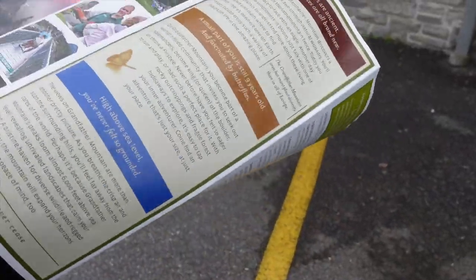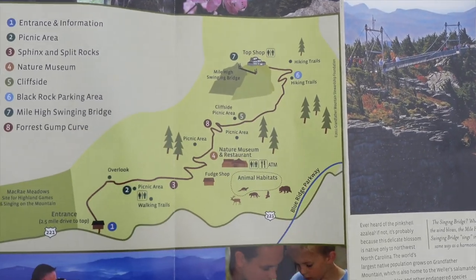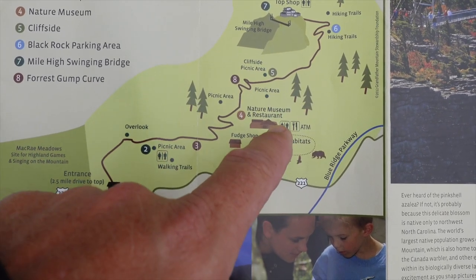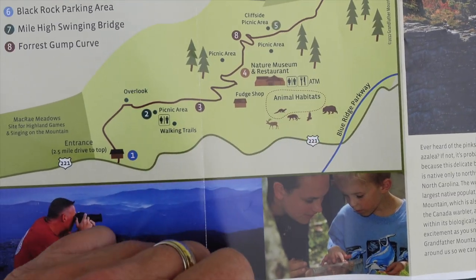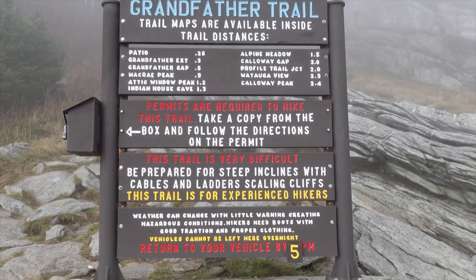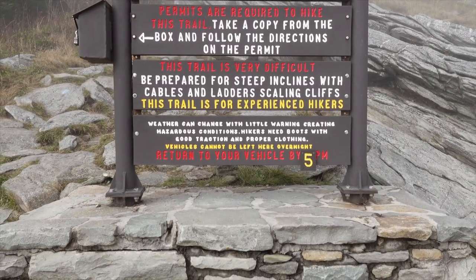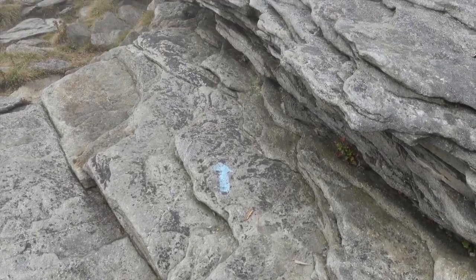Here's the brochure. We're here at the Top Shop now. You can see they've got hiking trails over here, and there's a bridge, picnic areas, the nature museum and restaurant, and the animal habitats. More picnic areas. That's what they give you when you come in the gate. If you're interested in trails, here you go — the Grandfather Trail. It gives you the distance, and you've got to have a permit. The main thing is you've got to return to your vehicle by 5. There's where your trail starts.